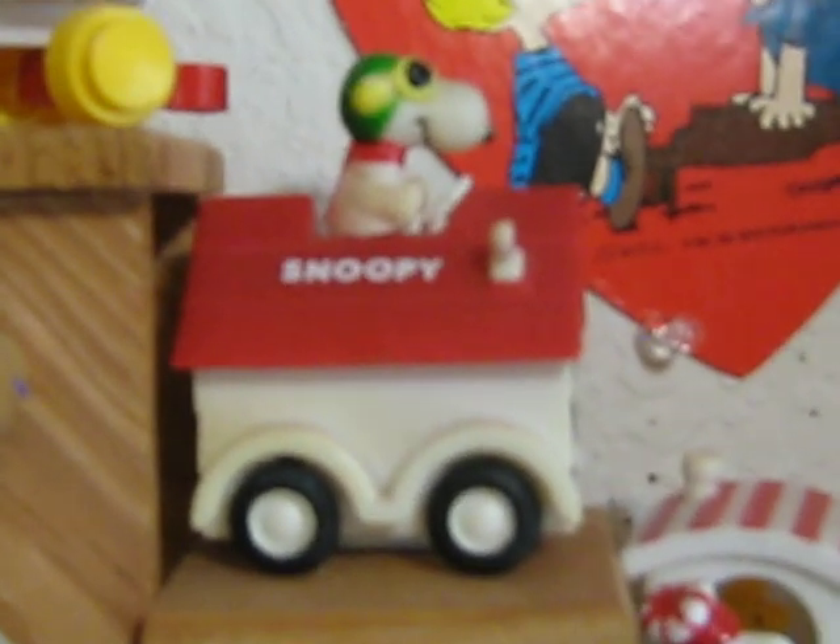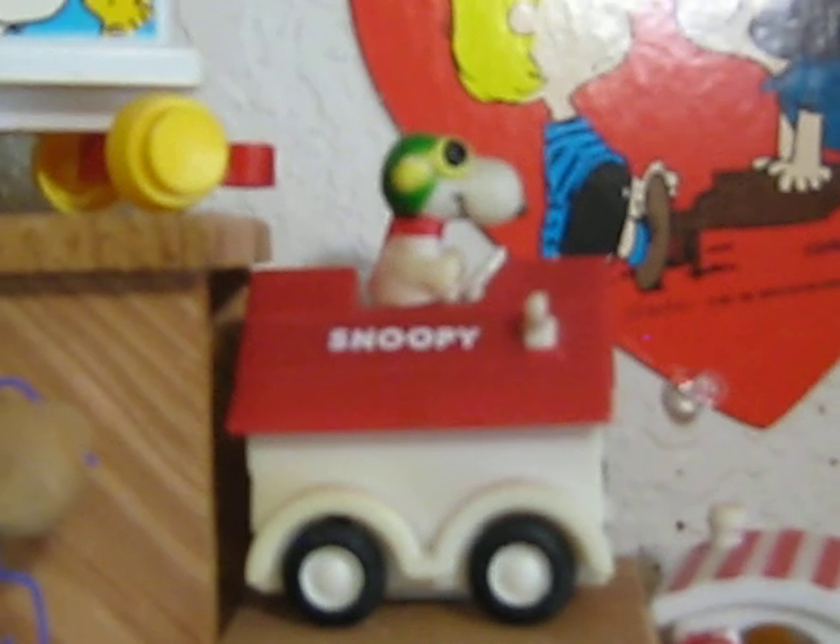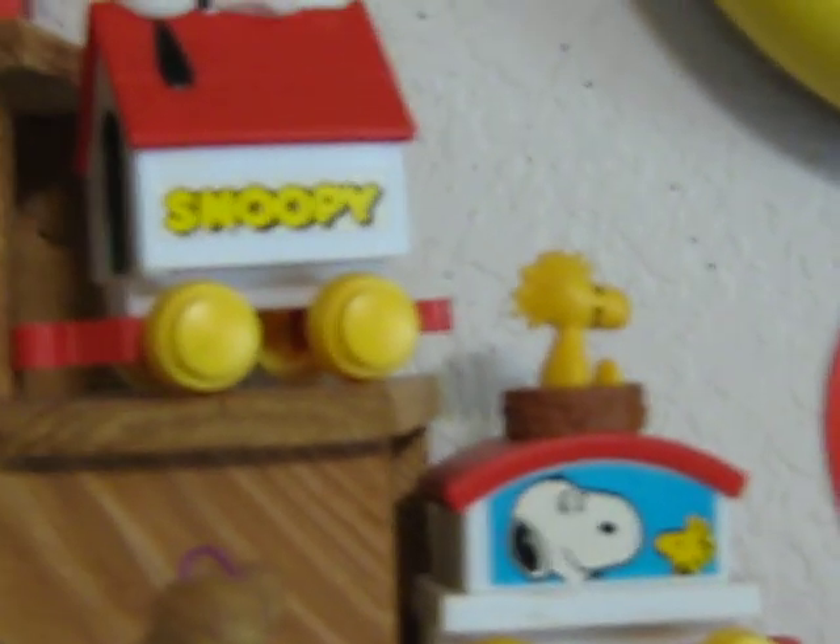I think these are some vintage 70s friction motorized pieces — mostly Snoopy vehicles, with a couple that form trains.